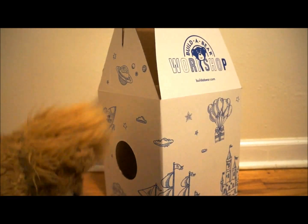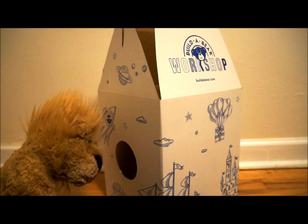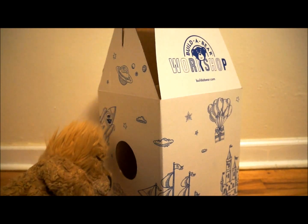Here we are. Alright. I'm just going to take a look and make sure he's okay. Hey! You okay in there? You ready for the big reveal?